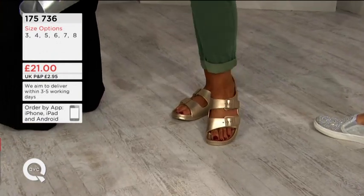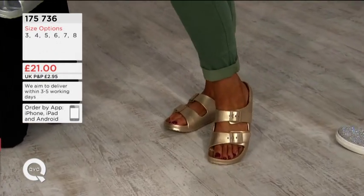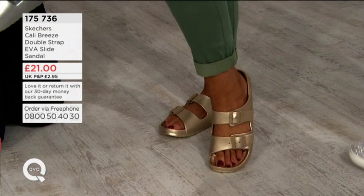Catherine looks fab — khaki trouser, a great colour right now, beautiful bit of bling on top, gorgeous suntan as well.